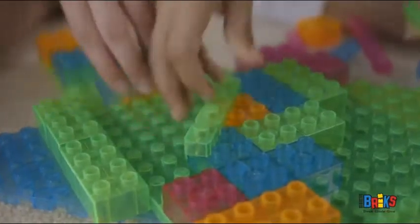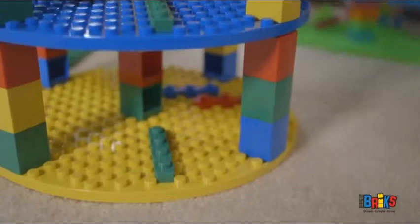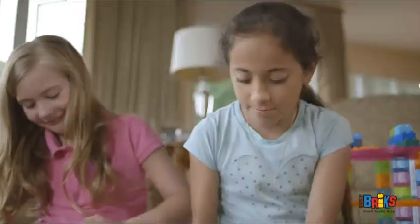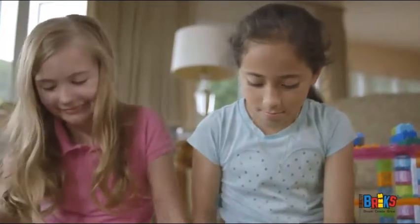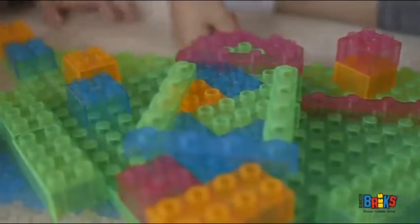Our diagonal building bricks let your creations go in a truly unique direction, spanning gaps and adding a twist to your creations. The diagonal brick is a Strictly Bricks signature creation, born from a child's imagination. Build in any direction with any big brick compatible base plate.